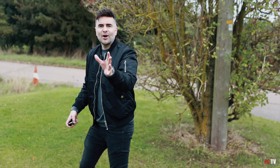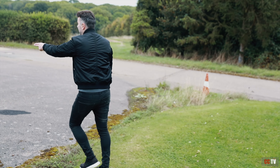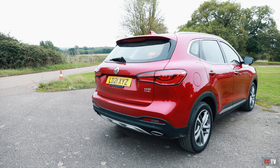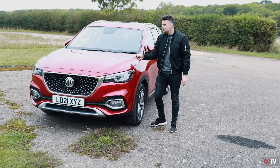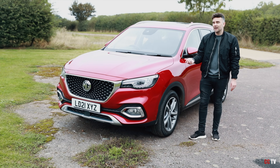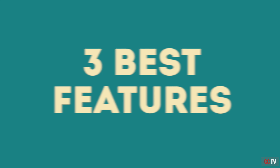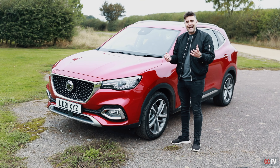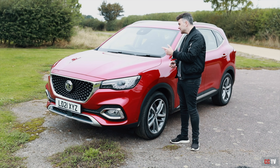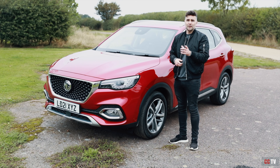In today's episode, I have another SUV to play with. It's a 2021 MG HS plug-in hybrid electric vehicle — it's the biggest SUV that MG do. I'm going to cut through the waffle and tell you the three best features about this car, some things I'm not so sure on, give you my honest opinion, take it out on the road test and tell you just how this thing really drives. Let's get into it.